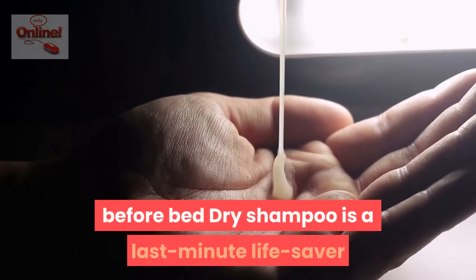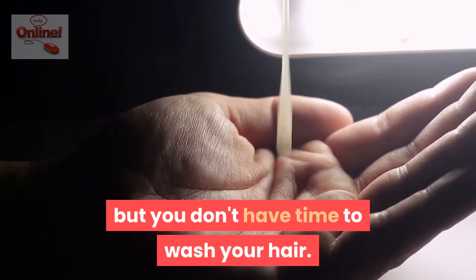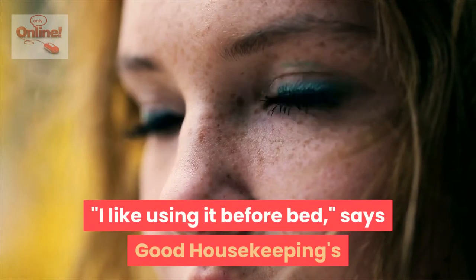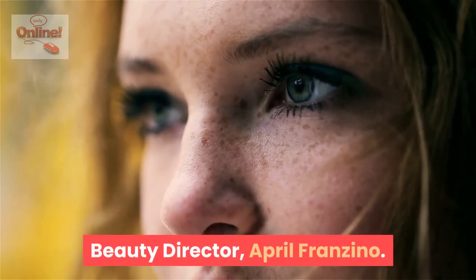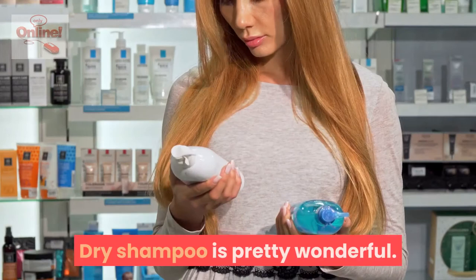Apply dry shampoo before bed. Dry shampoo is a last-minute lifesaver when you have to be somewhere but you don't have time to wash your hair. But you may actually get more out of your bottle of dry shampoo if you apply it before going to bed. "I like using it before bed," says Good Housekeeping's beauty director April Franzino. "Hair will absorb it as you sleep and you'll look refreshed in the morning."